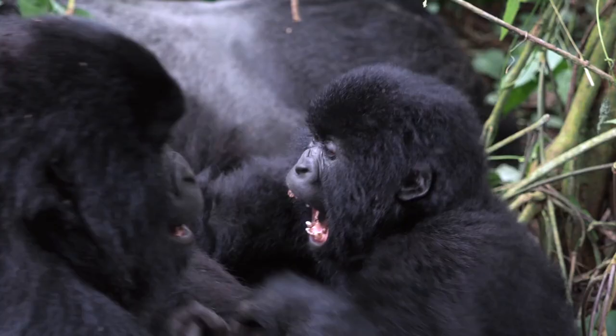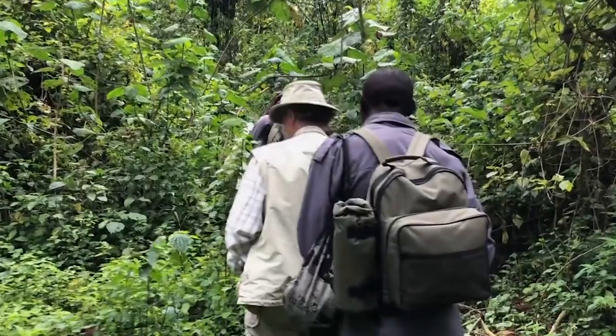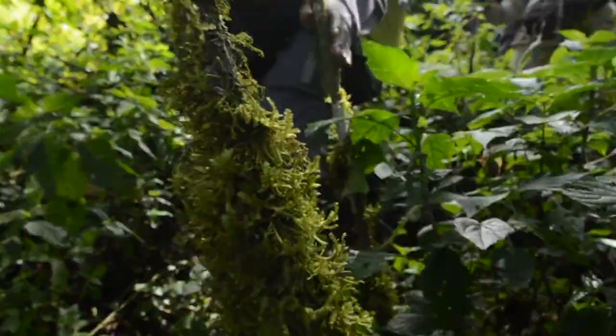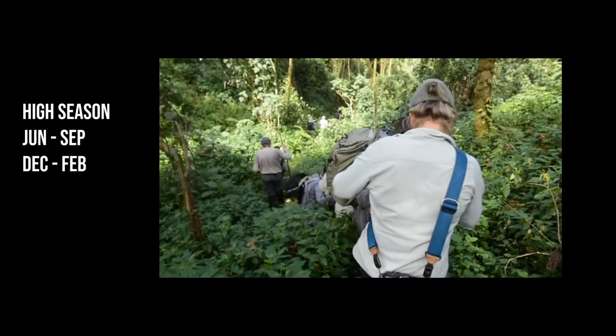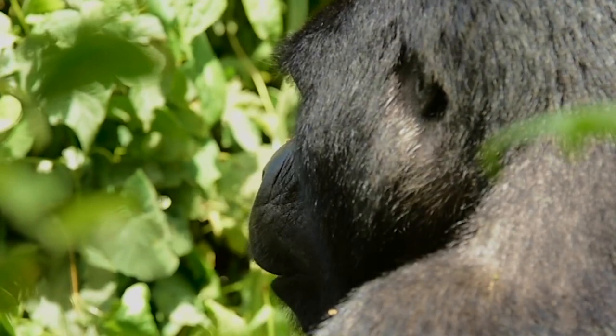It is possible to go on a gorilla trekking tour all year round, but you will most likely encounter a lot of rain during certain times of the year. The high season, which is the best time to visit, runs from June to September and December to February. These are the two times of the year when Uganda receives the least amount of rain.